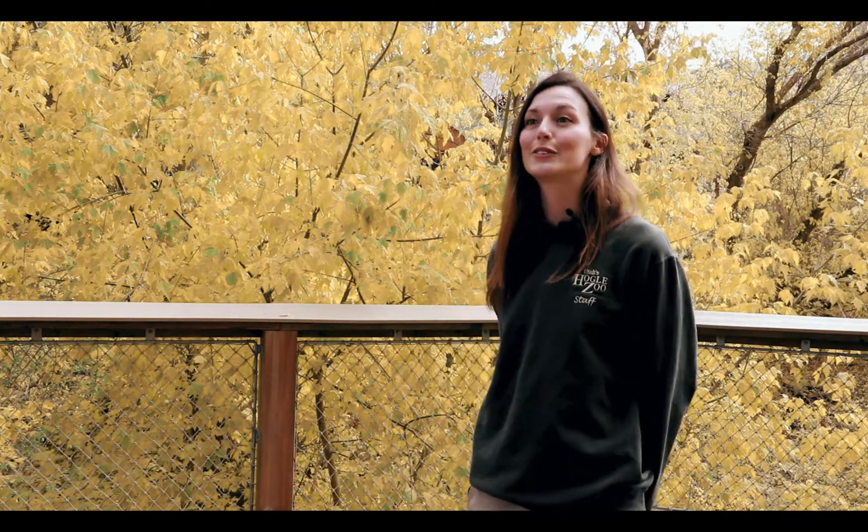My name is Kaylee Mullen and I'm the Utah Conservation Program Supervisor here at Hogle Zoo. I've been here four and a half years now and one of my major projects I'm working on is the Boreal Toad Project.